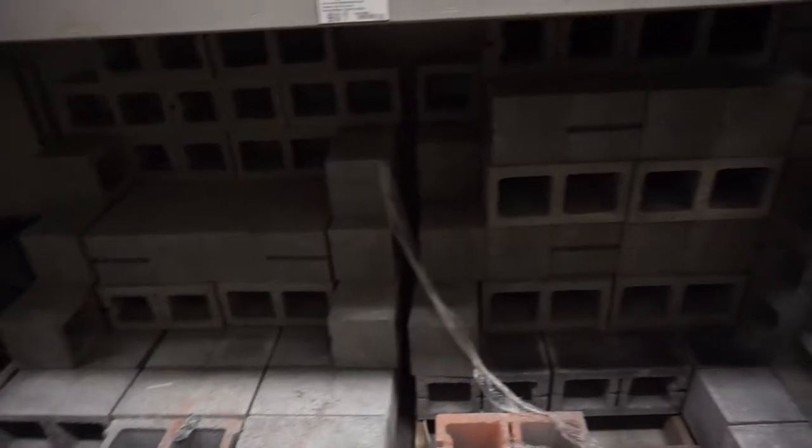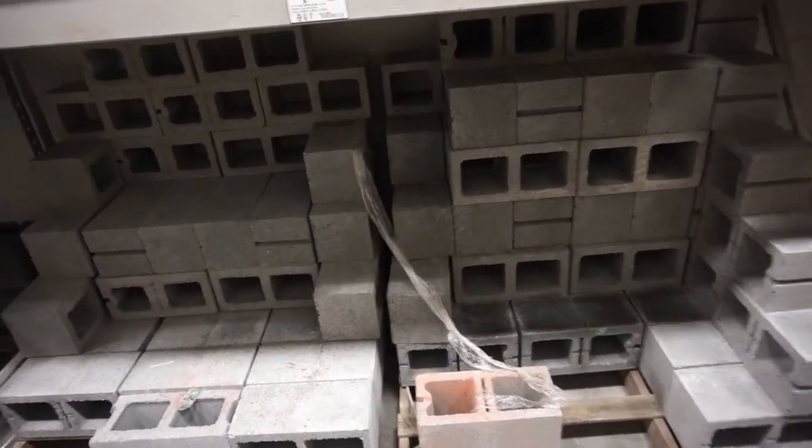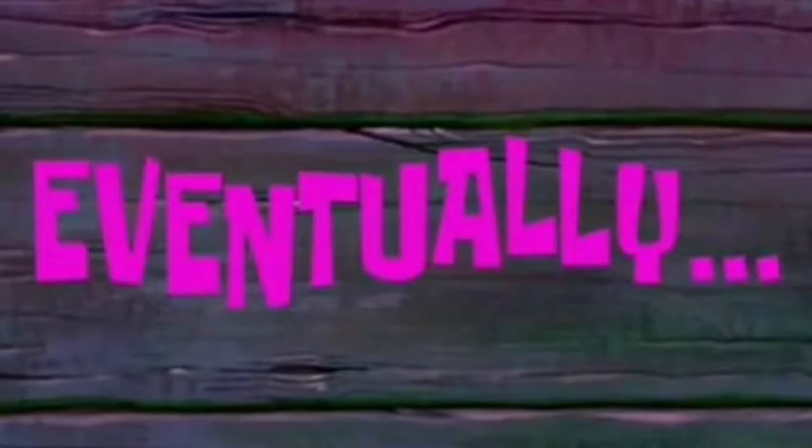Another rack — I gotta load up 20 center blocks onto this and somehow fit it in my Mazda. This is gonna be a process. We got one load in now, just gotta get ten more. Make sure you guys go follow Young Visionary.